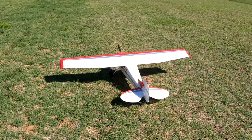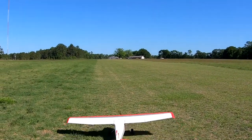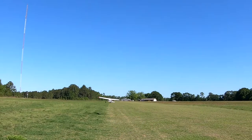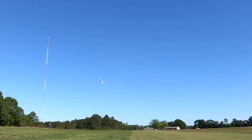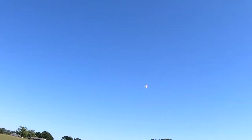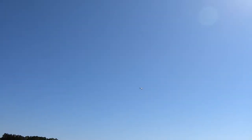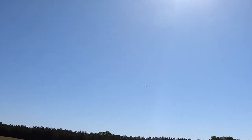First up today is the QK Flex Innovation Cessna 170, flying on a 5,000. Normal mode, gyro initialized, 3D mode.